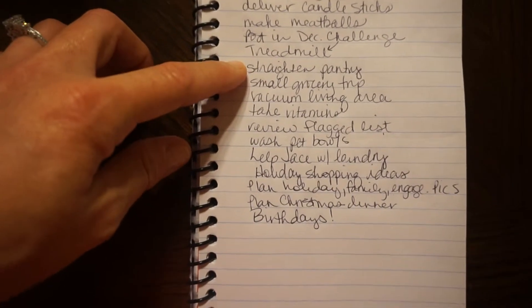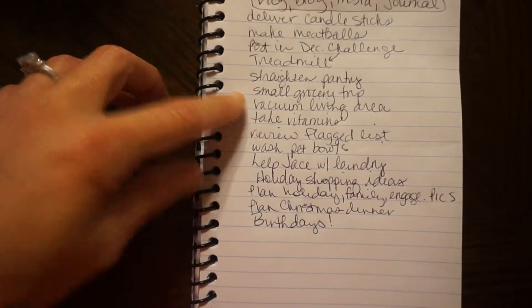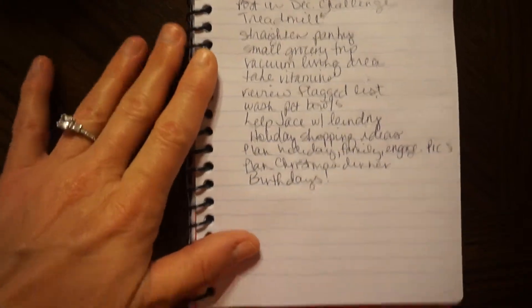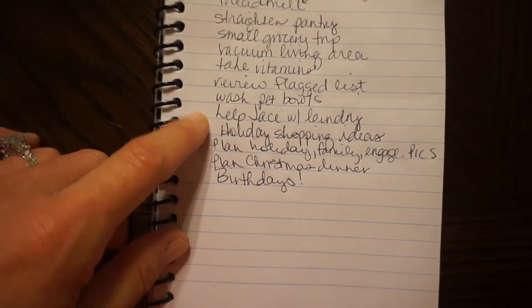I'm going to straighten the pantry — I keep saying I'll take you guys along for that but I just haven't had the energy. I need to make a small grocery trip; I started a list on the refrigerator. I need to vacuum in here, take my vitamins after lunch, and go back through a flagged list of things Ryan and I need to take care of.